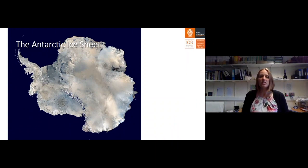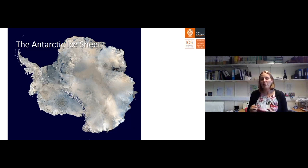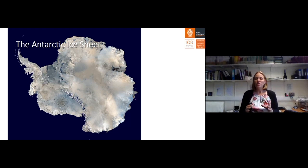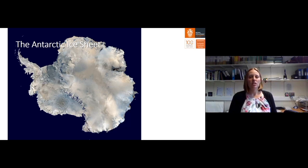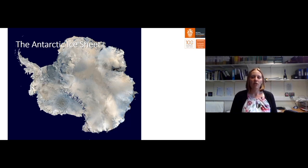This is the Antarctic Ice Sheet. You can see that it is a continent surrounded by ocean, at the South Pole. Unlike the Arctic, which is an ocean surrounded by ice, this is a continent of land surrounded by ocean. There are actually three ice sheets in Antarctica: the larger East Antarctic Ice Sheet, the smaller West Antarctic Ice Sheet, and the Antarctic Peninsula Ice Sheet, which is the spine of mountains that projects north towards Patagonia.